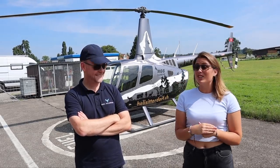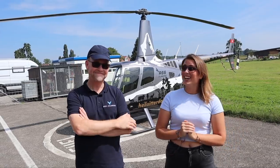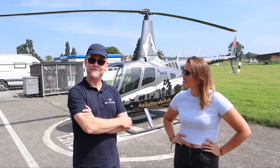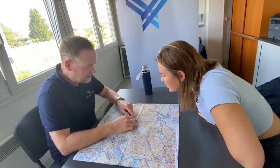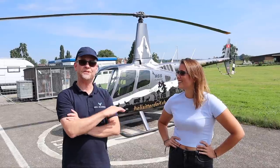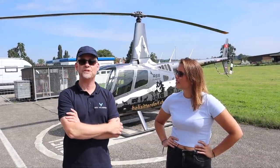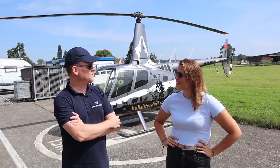Hey guys, it's Pilot Bambi and welcome back to my channel. Today we're at the beautiful airport of Sitterdorf in Switzerland and I'm joined by Simon. Simon is a flight instructor here — can you tell me what our plan is for today? The plan is we go to a place called Hufifirn, which is a glacier, a large glacier, and we're going to do landings there. It's an official mountain landing site. Let's go!